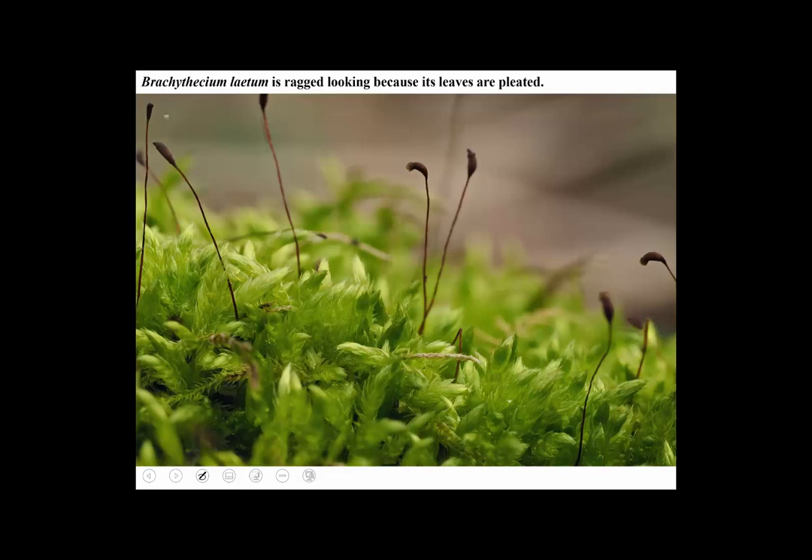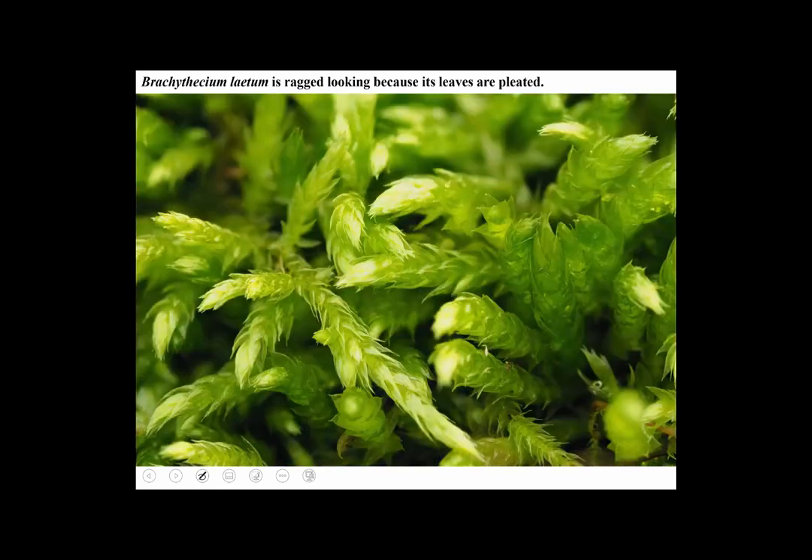Here's a moss that's a little aggravating because it's so hard to identify — it's called Brachythecium. It's a big genus that's hard to identify even with the best equipment and books. It tends to look sort of ragged because the leaves are minutely longitudinally folded — called plicate — which gives it a rough look. The name Brachythecium means broad capsule. It's a very common moss found on logs, on the ground, and sometimes on rocks.